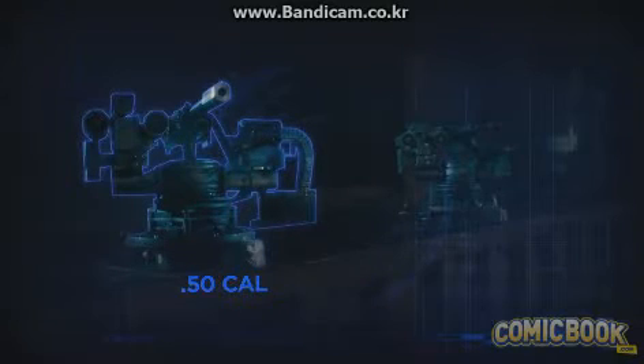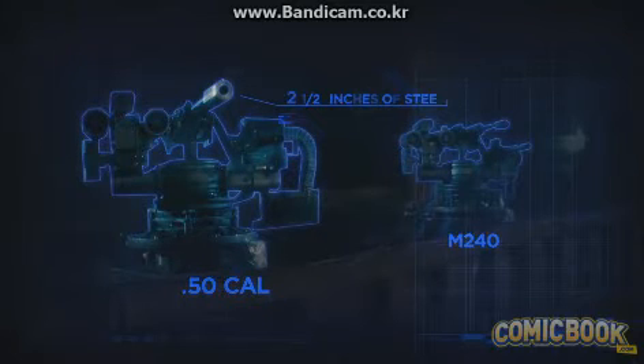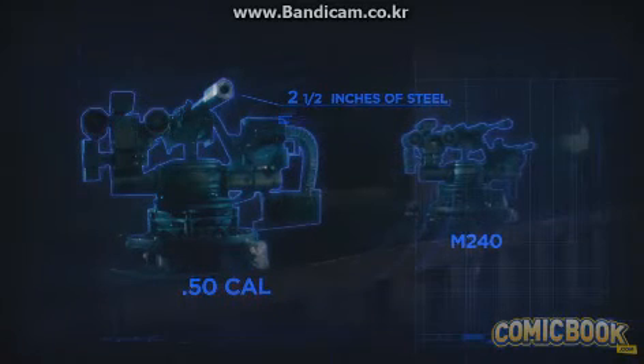Batman's weapon system includes a modified .50-cal machine gun firing armor-piercing bullets paired with a belt-fed M240. The bullets on the .50-cal can pierce 2.5 inches of steel. But to the man of steel, the impact of these bullets is akin to being bombarded with baseballs at 60 miles per hour.